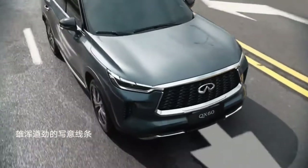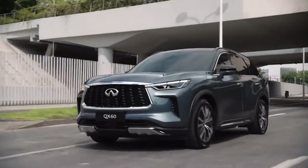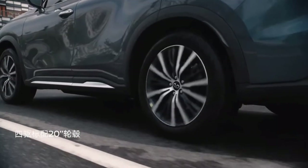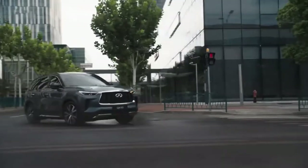The QX60's rear-view mirrors are now mounted on the doors, and all four doors have conventional-looking exterior handles with touch-sensitive solenoid-style releases. With its shorter body, wider track, and larger tires, Infiniti's newest luxury 3-row crossover SUV now has a more aggressively planted stance.